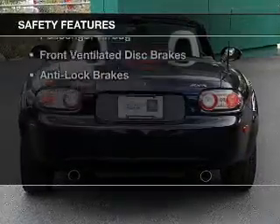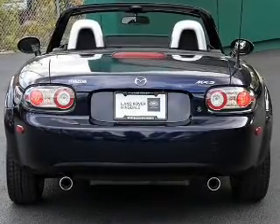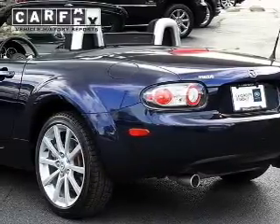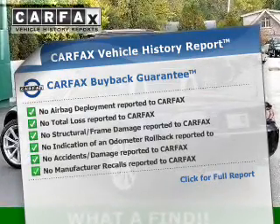Safety was made a priority with these features: side airbags, independent suspension, a passenger airbag, front ventilated disc brakes, and anti-lock brakes.